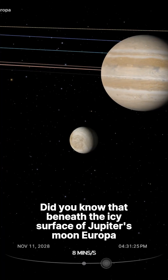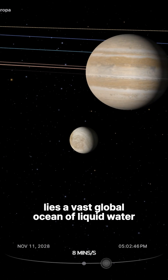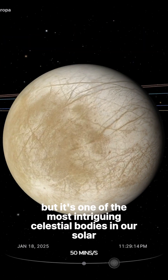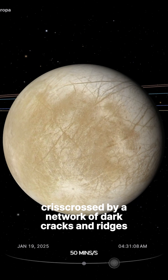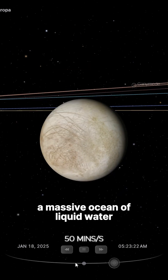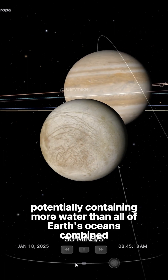Did you know that beneath the icy surface of Jupiter's moon Europa lies a vast global ocean of liquid water? Europa is smaller than Earth's moon, but it's one of the most intriguing celestial bodies in our solar system. Its icy shell, crisscrossed by a network of dark cracks and ridges, hides a secret — a massive ocean of liquid water, potentially containing more water than all of Earth's oceans combined.